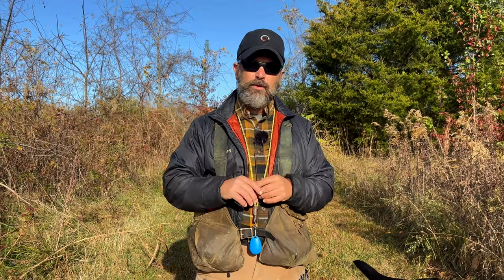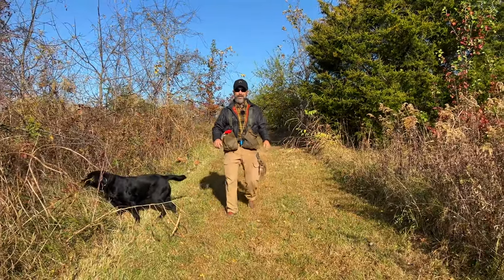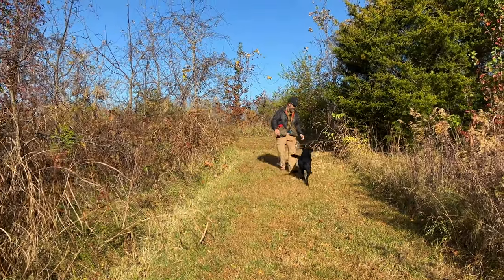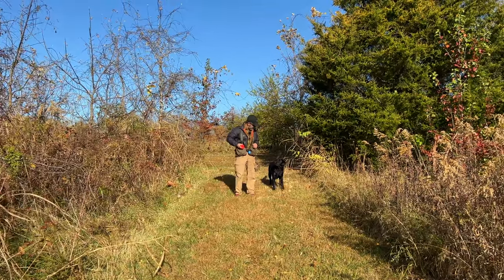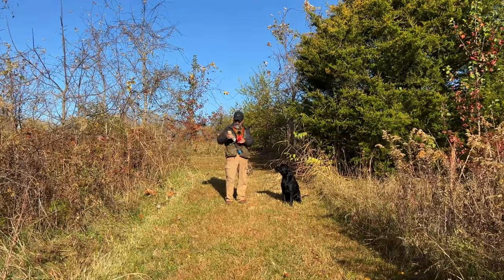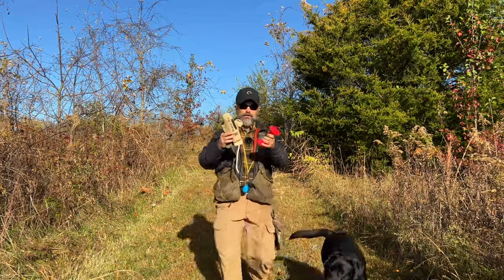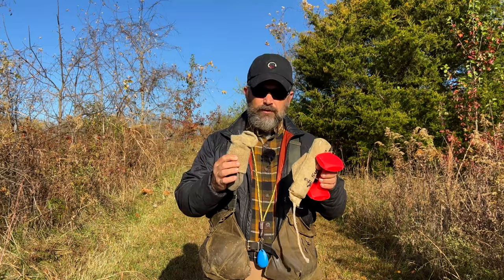Welcome back to Bluegrass. This beautiful October morning we're going to do a little inductive retrieve work with Cole, my favorite English lab of the month. His mom is standing behind the camera, so of course I had to say he's my favorite this month. I have three retrieving items in my vest, and one of them is obviously Cole's favorite.